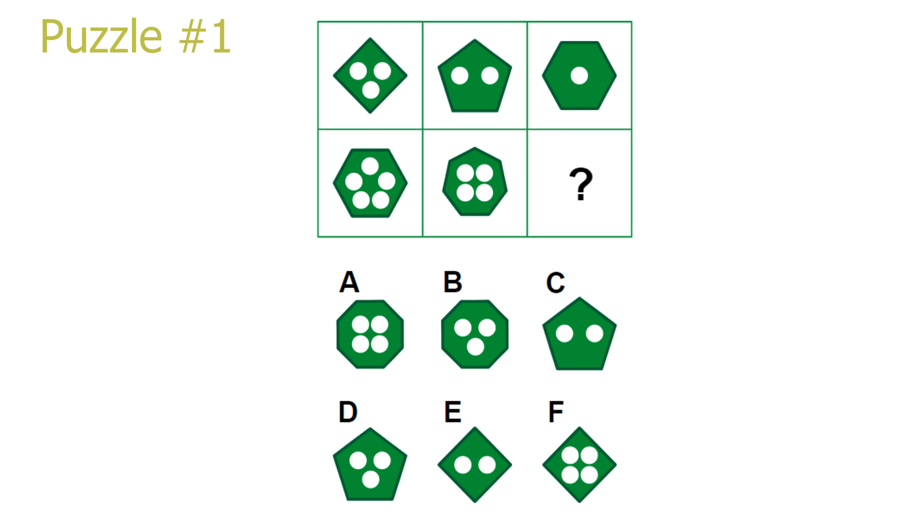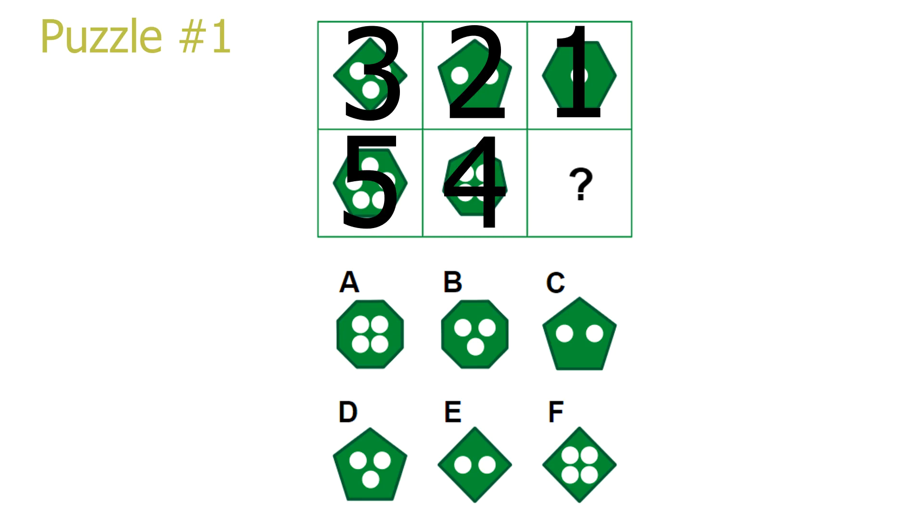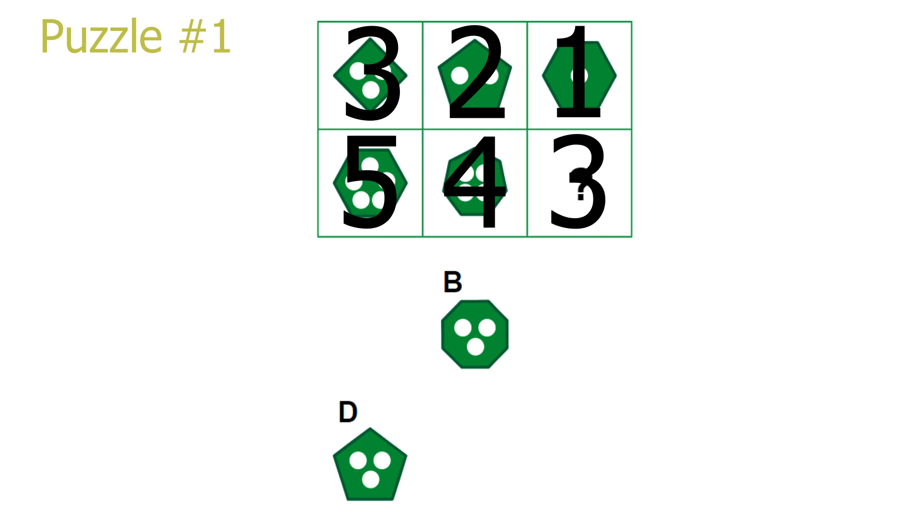Puzzle number 1. This is a simple row puzzle. Let's start by focusing on the amount of dots in each picture. We can quite easily see how moving to the right in a row decreases the amount of dots by 1. To figure out how many dots our answer will have, we have to look at the second row. In the second picture, there are 4 dots, so there should be 3 dots in our answer. This leaves either answer B or answer D as the correct solution.